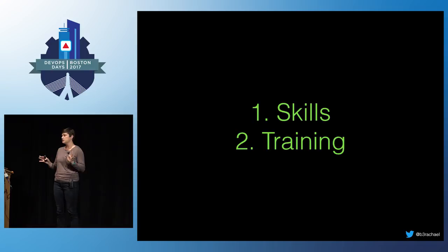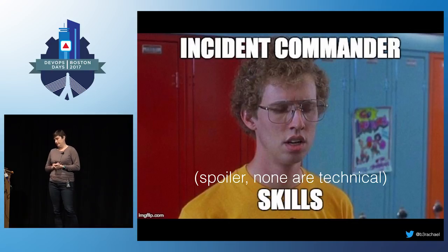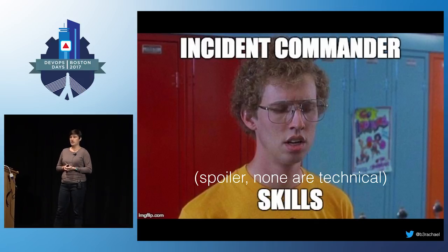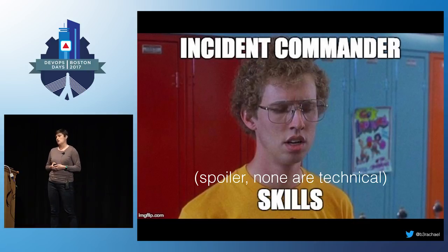I'm going to talk about two main things today. First, what are the skills that make a really good incident commander? And then how can you train them so you can get more incident commanders to relieve that on-call load? I'm going to tell you the top skills that you should look for to target more people in your organization that could make really good incident commanders.